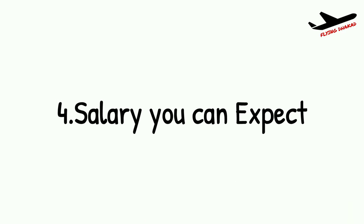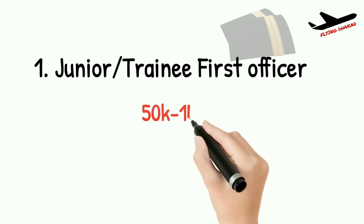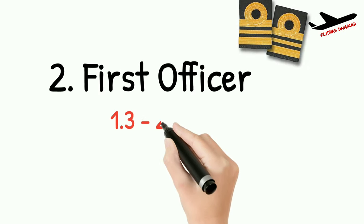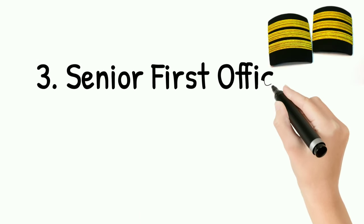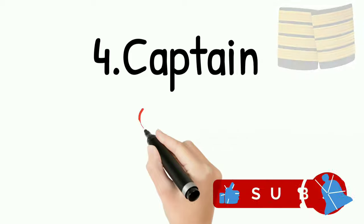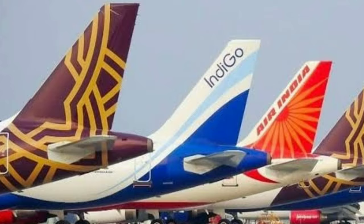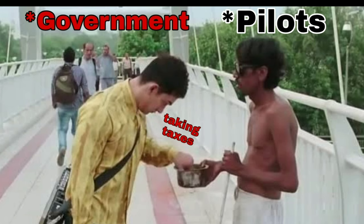Regarding salary: junior or trainee first officers get paid around 0.5 to 1 lakh per month during airline training. First officers in normal operations earn around 1.3 to 2 lakhs per month. Senior first officers with good flight hours and ATPL exams cleared get around 2.5 to 3.5 lakhs per month. A captain is paid around 4 to 6 lakhs per month. All these figures can vary airline to airline and are before taxes.